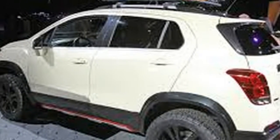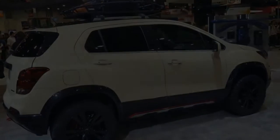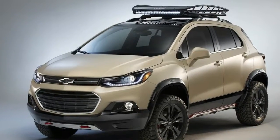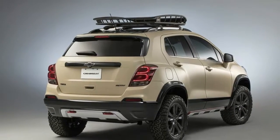The Chevy Trax first broke into the global market back in 2012 but didn't make it to the US until the 2015 model year. It went through its first facelift before even making its US debut, but Chevy gave it another overhaul for the 2017 model year.